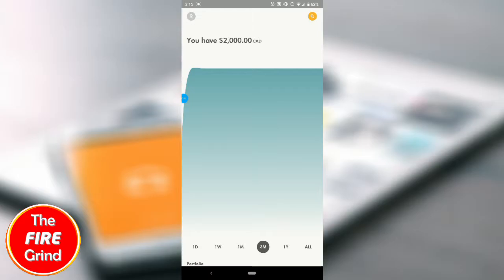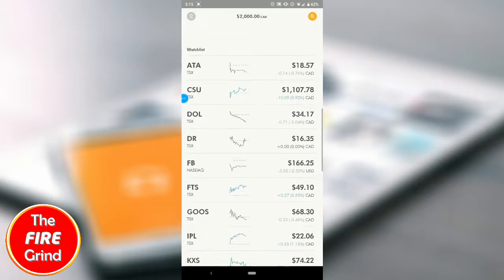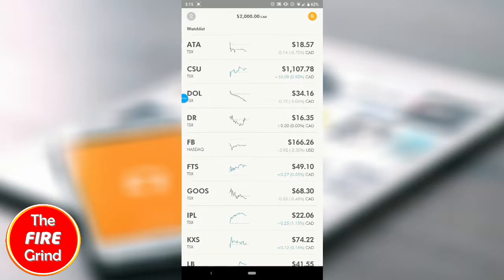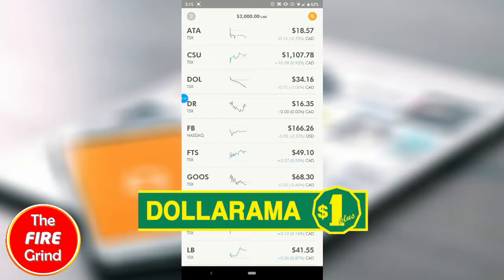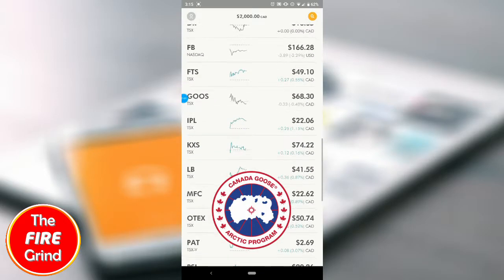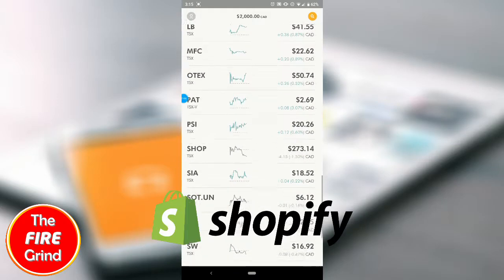You can see I added in some money but it's been pretty flat because I haven't done any investments yet. Down here is my watch list — here's a bunch of stocks I've been looking at: Dollarama, Facebook, Fortis, Canada Goose, Kinaxis, Interpipeline, Opentex, Shopify, and TD.